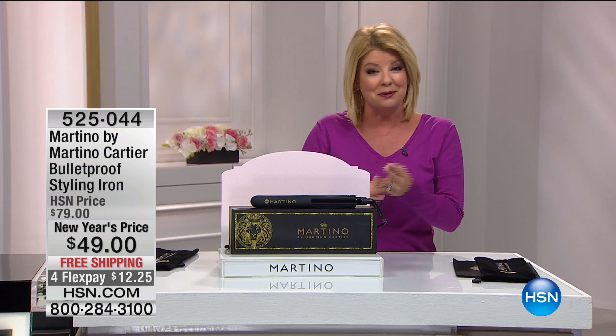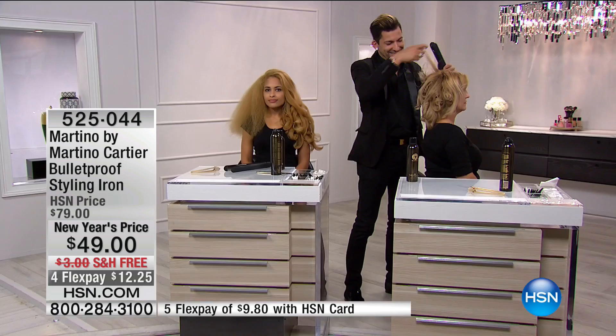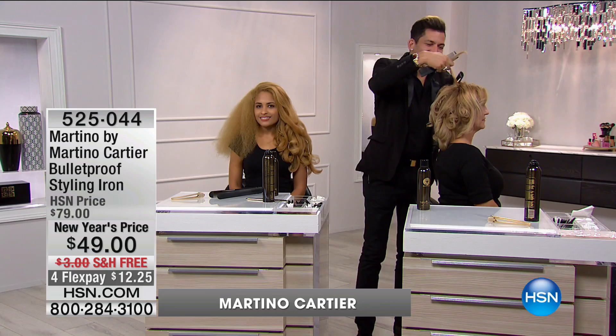It's always such a pleasure to welcome back Martino, who is a platform artist and celebrity hair stylist. He empowers women, which we love, and he's empowering us all here today.